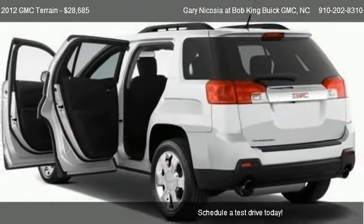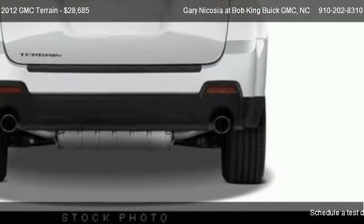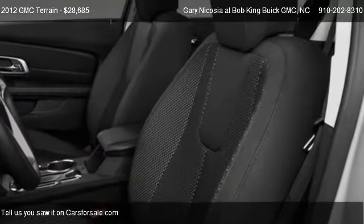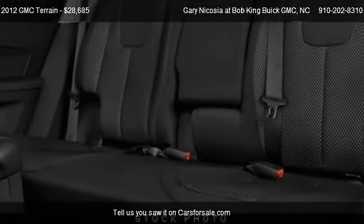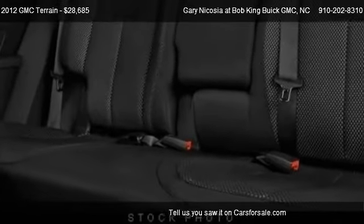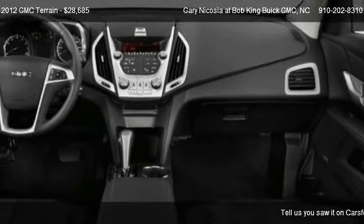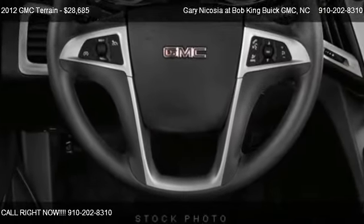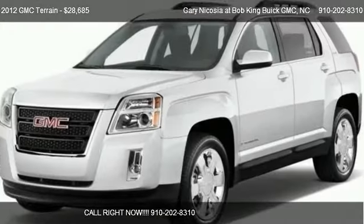For mileage information on this 2012 GMC Terrain, call us at 910-202-8310. Find us at 5115 New Center Drive in Wilmington, North Carolina, on our website, or check us out on carsforsale.com.